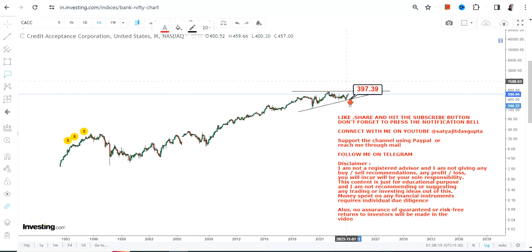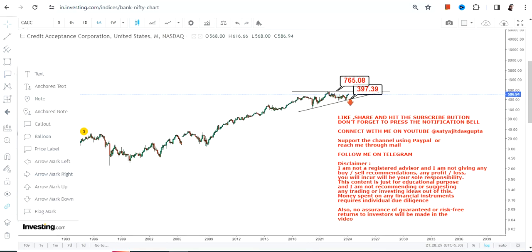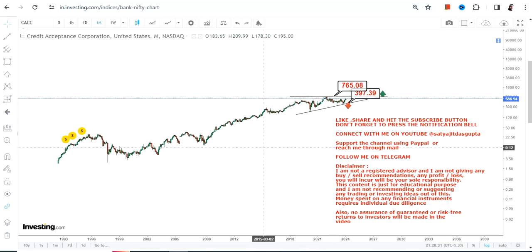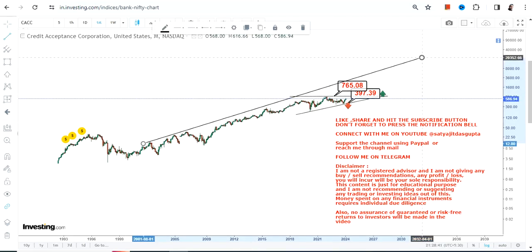Number two, the upper end of the range — your recent resistance — is 765. And 765 is your resistance; only if the stock surpasses 765 or more can we expect any further upward move going forward. Right now, the stock is trading in between 397 on the downside and 765 on the upside.